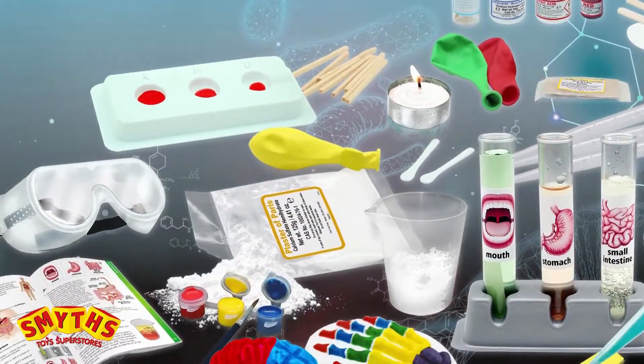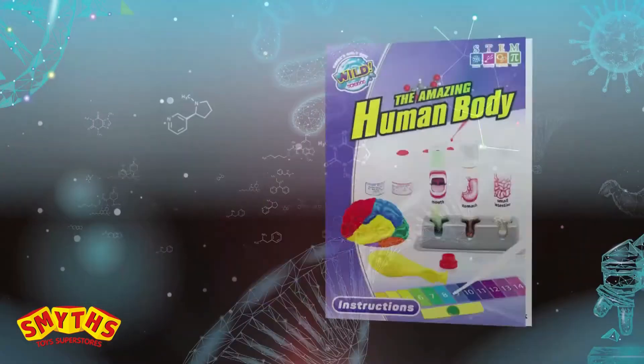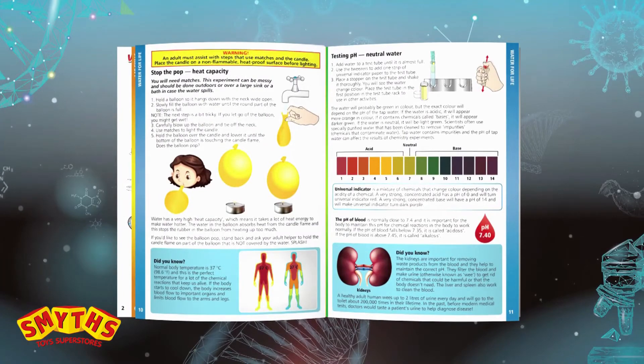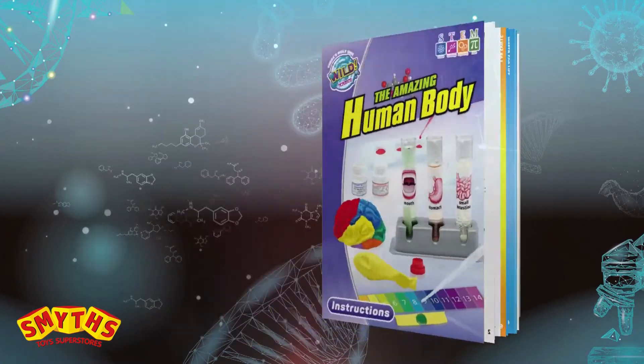The Amazing Body Lab includes over 40 tools and ingredients and full-color instructions for over 50 science experiments, exploring the chemistry and biology of the human body.